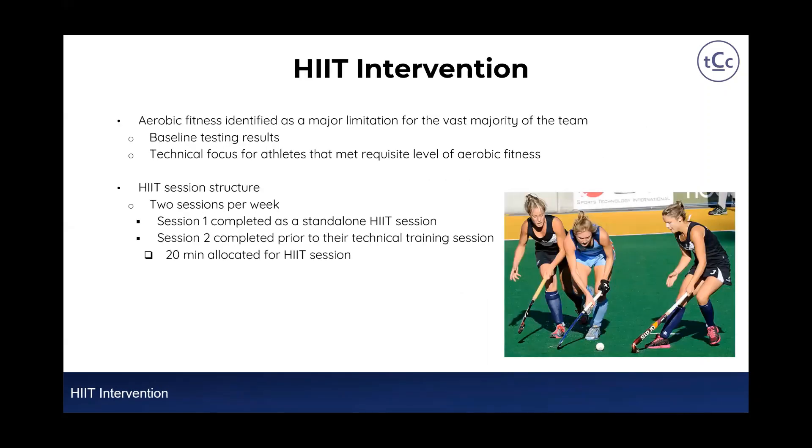Starting with the HIIT intervention: as part of the needs analysis, aerobic fitness was identified as a major limitation for the vast majority of the team, identified through baseline testing using the YOYO IR1. For athletes deemed to have met a requisite level of aerobic fitness, there was a technical focus for their sessions — they didn't need to be included in the HIIT intervention and instead focused on technical aspects more important for their performance.